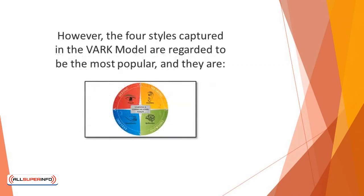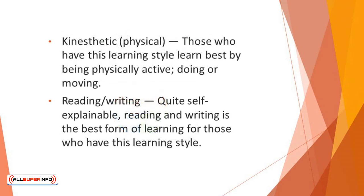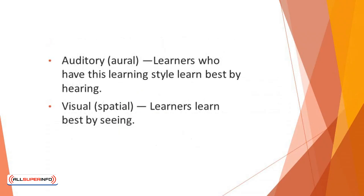However, the four styles captured in the VARK model are regarded to be the most popular. They are: Kinesthetic/Physical — those who have this learning style learn best by being physically active, doing, or moving. Reading/Writing — reading and writing is the best form of learning for those with this style. Auditory/Aural — learners learn best by hearing. Visual/Spatial — learners learn best by seeing.